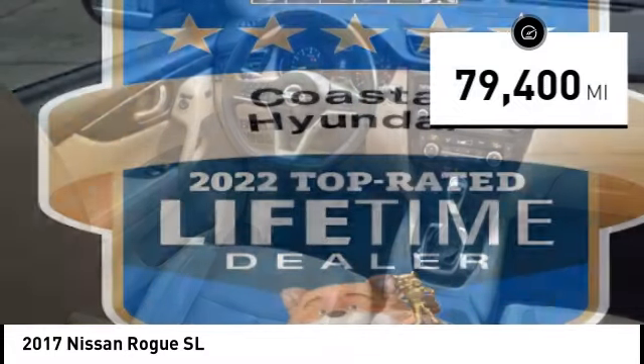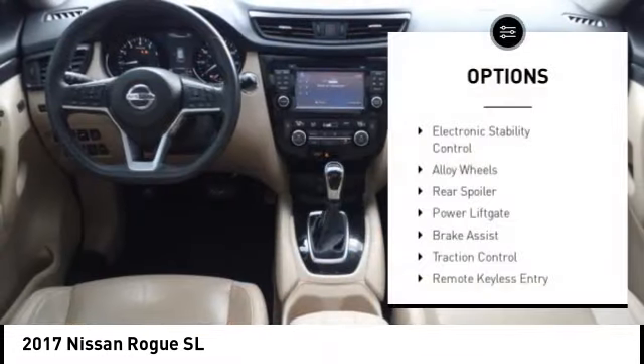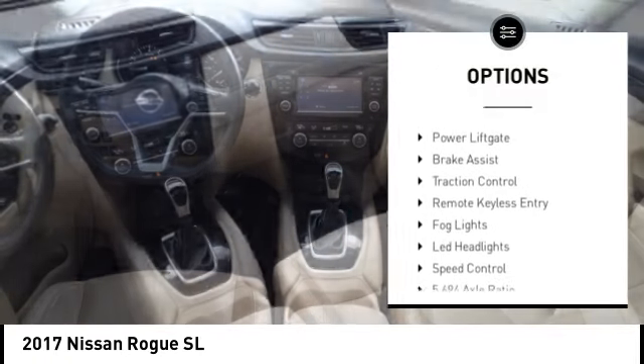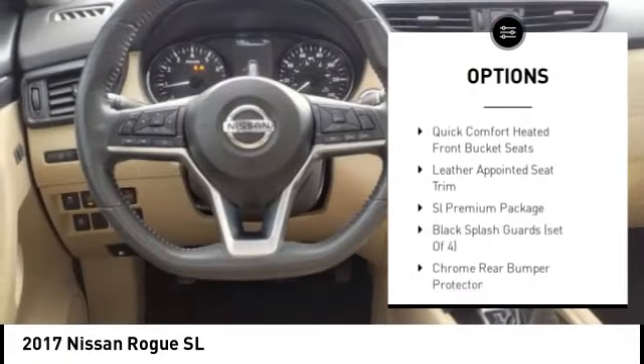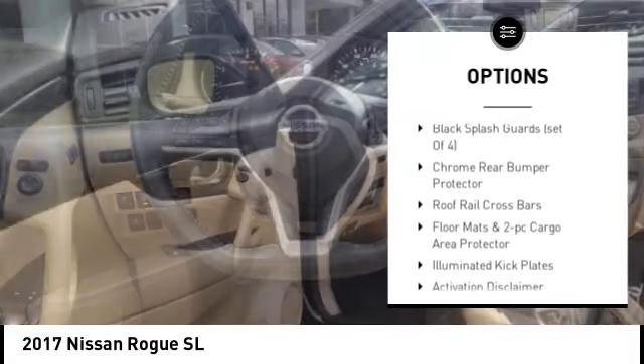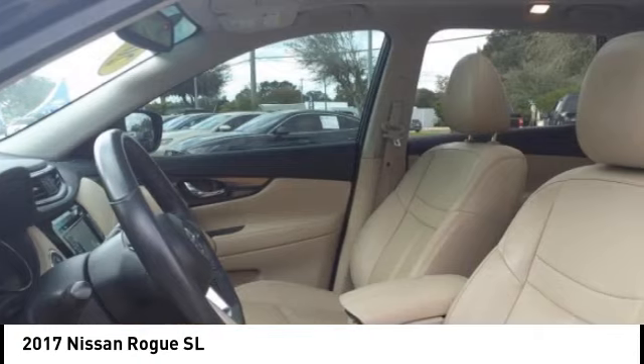This vehicle has less than 80,000 miles. Here are some of this vehicle's great options: electronic stability control, alloy wheels, rear spoiler, power lift gate, brake assist, traction control, remote keyless entry, fog lights, LED headlights, and speed control.